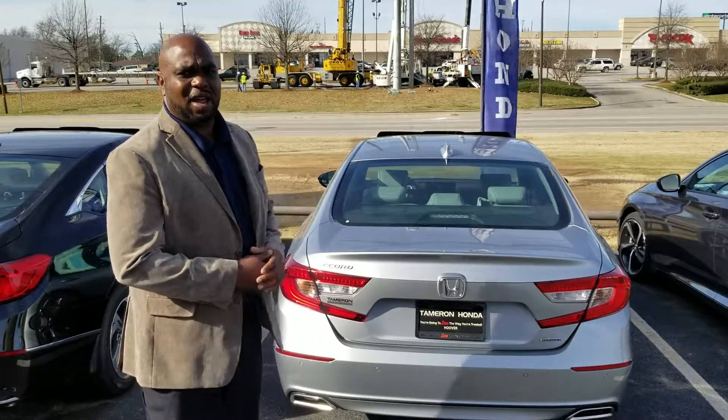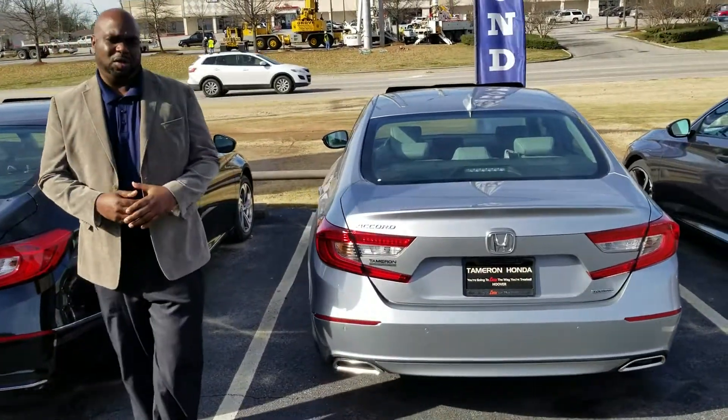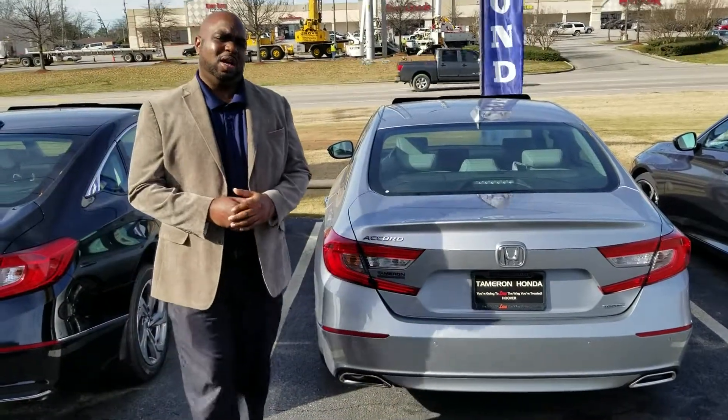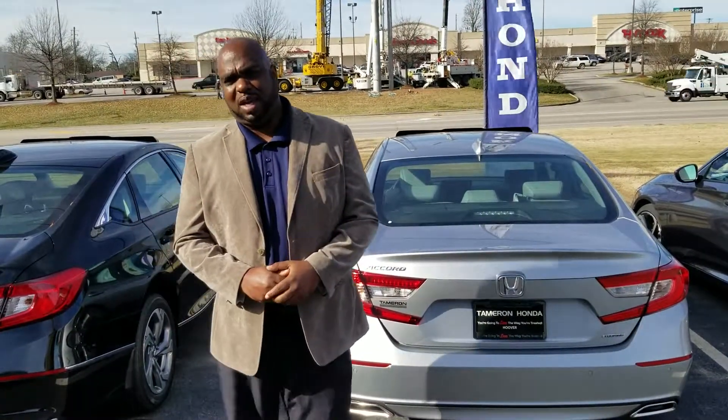I do have one behind me that kind of gives you an idea of what you may be interested in. All Honda Accords are going to come with the Honda Sensing Suite — that's your adaptive cruise control, lane keep assist, as well as crash mitigation.